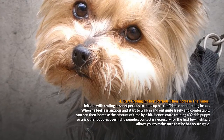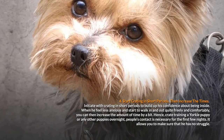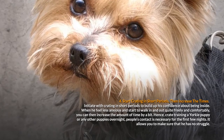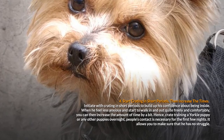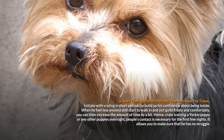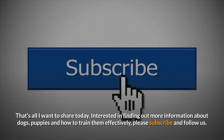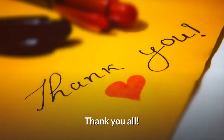Initiate with crating in short periods to build up his confidence about being inside. When he feels less anxious and starts to walk in and out quite freely and comfortably, you can then increase the amount of time by a bit. When crate training a Yorkie puppy or any other puppies overnight, people's contact is necessary for the first few nights. It allows you to make sure that he has no struggle. That's all I want to share today. If you're interested in finding out more information about dogs, puppies, and how to train them effectively, please subscribe and follow us. Thank you all.